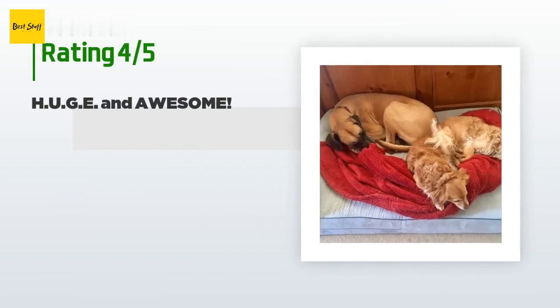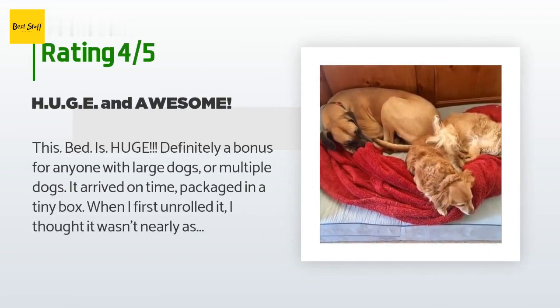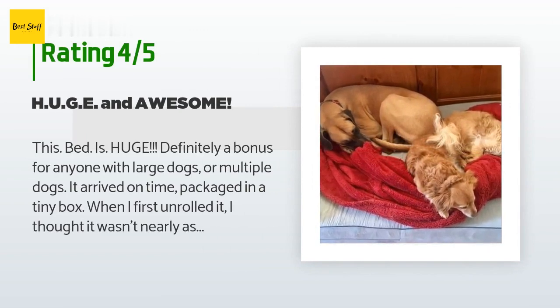There are 2,023 customers who have reviewed this product. The average rating is 4.6 stars. A customer said: this bed is huge — definitely a bonus for anyone with large dogs or multiple dogs. It arrived on time, packaged in a tiny box. When I first unrolled it, I thought it wasn't nearly as thick as described, but remembered that the memory foam takes several days to reach full size.